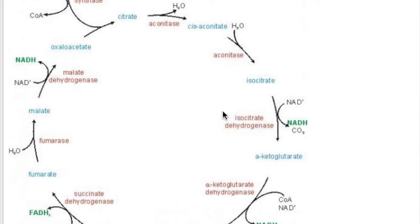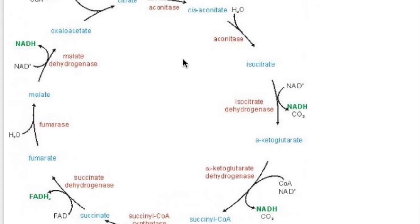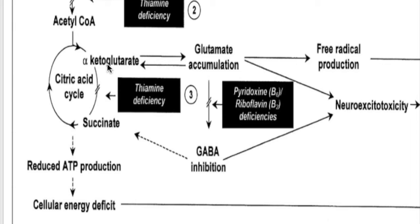The second enzyme, alpha-ketoglutarate dehydrogenase, converts alpha-ketoglutarate to succinyl-CoA in the mitochondria within the TCA cycle, providing energy to cells. In thiamine deficiency, alpha-ketoglutarate accumulates and the excess is converted by transamination to glutamate. Excess glutamate accumulation may give rise to free radical production, leading to cell death or neurotoxicity.